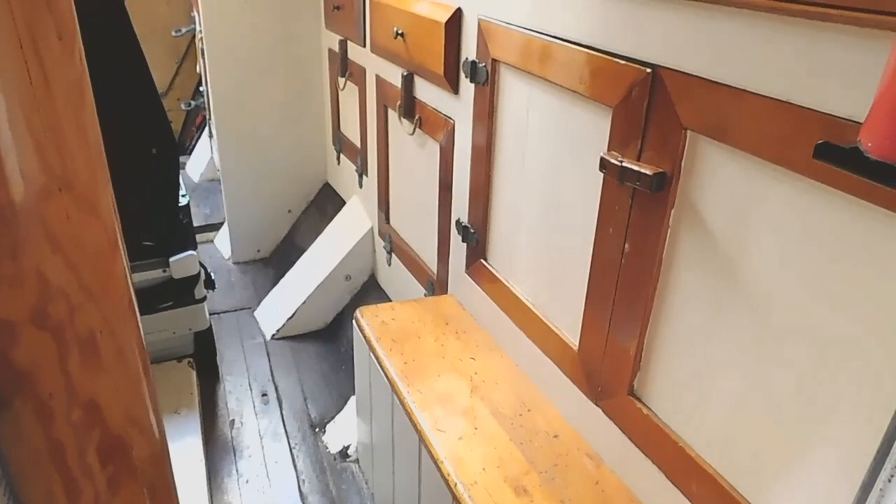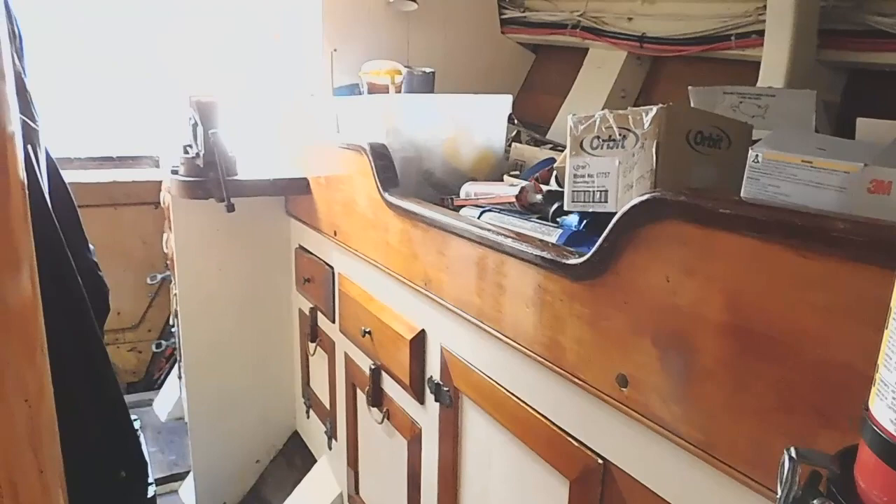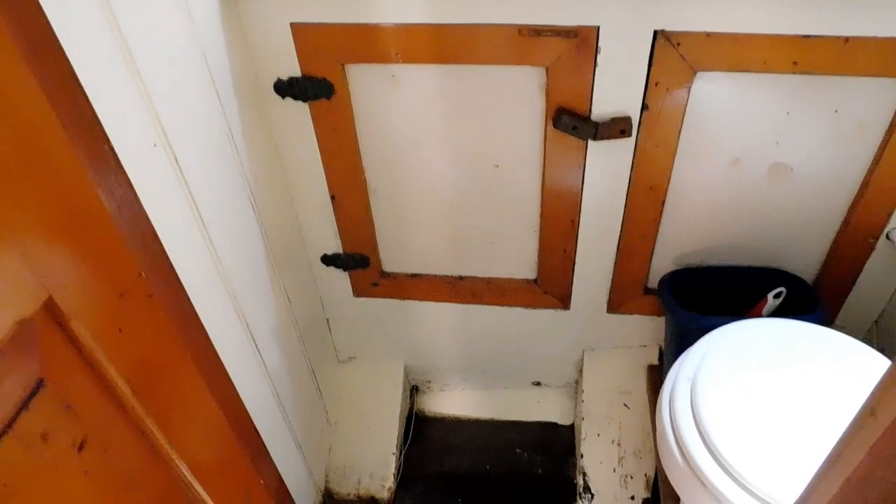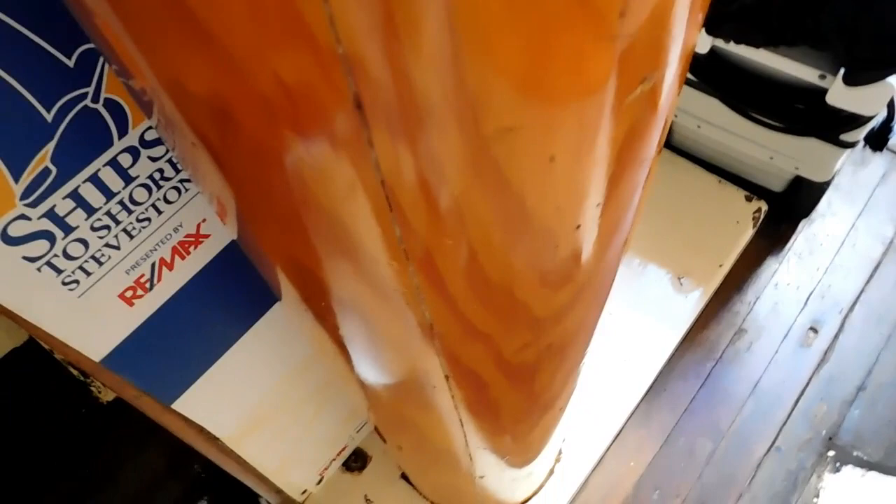Currently this vessel has a certificate of inspection allowing for commercial use for paying clients. She has been a very successful charter vessel here in the San Juans, and I would expect that the next owner may consider the business capabilities of Spike Africa.